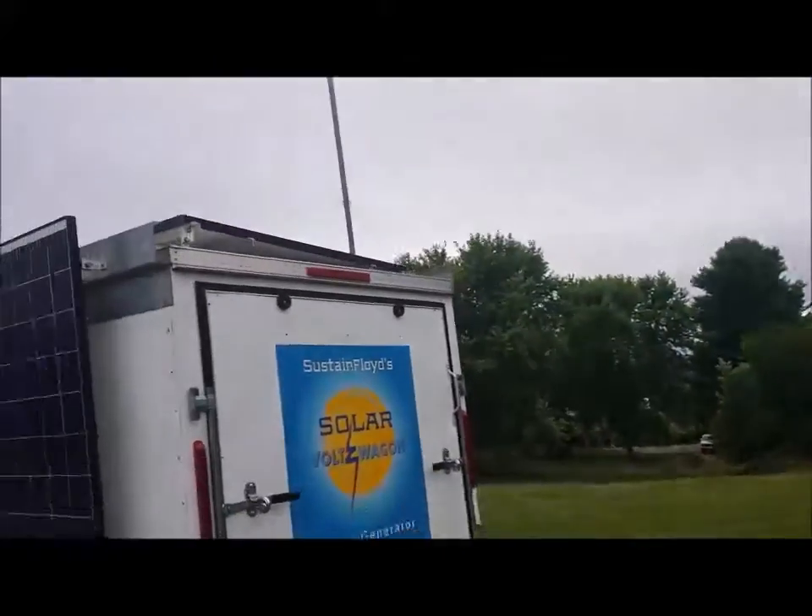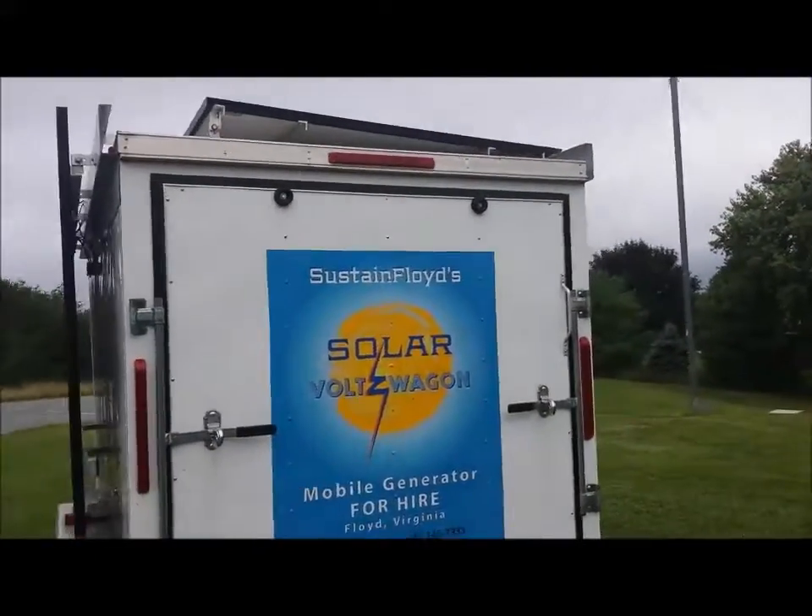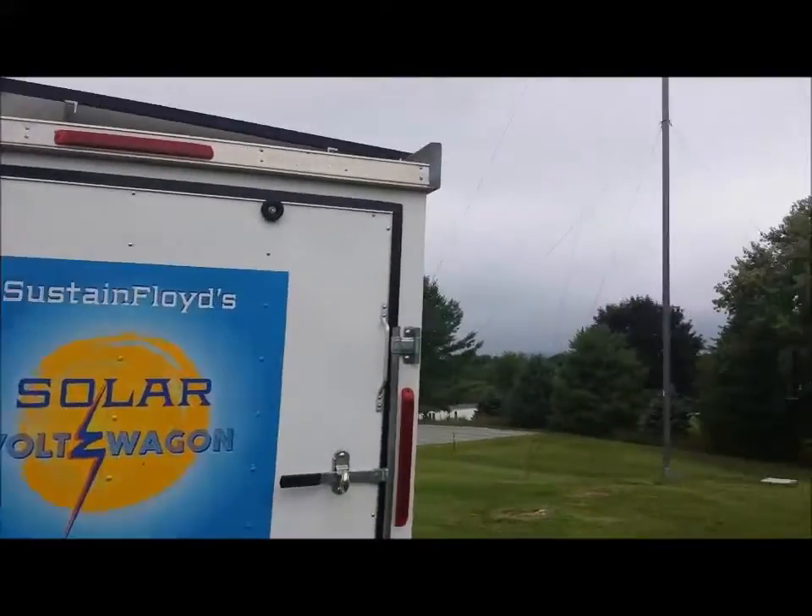This is a solar Volkswagen — the Sustained Floyd Solar Volkswagen, a mobile generator for hire. It's interesting.